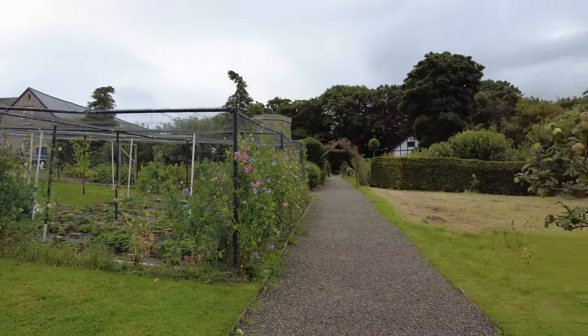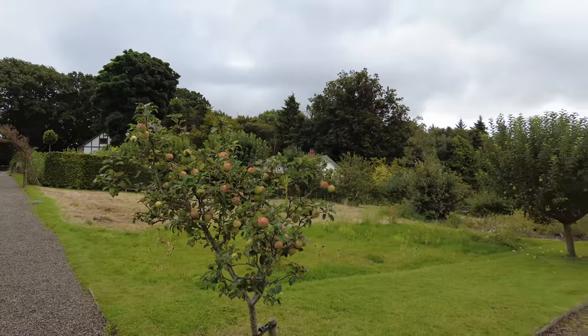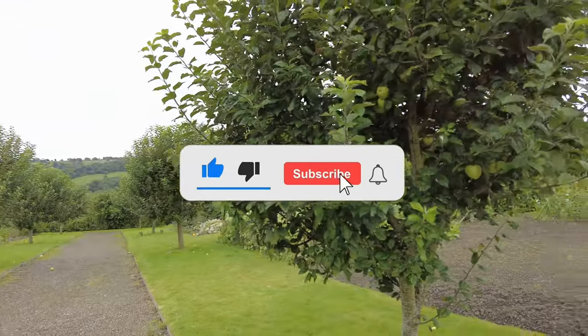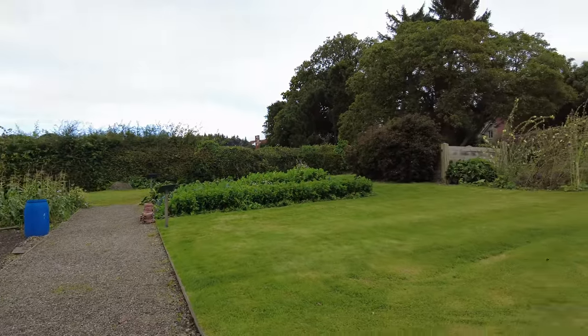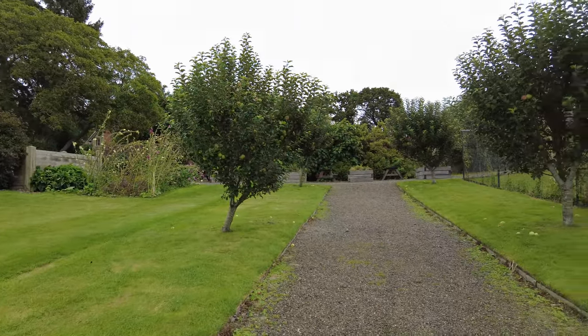Welcome to the enchanting world of Chirk Castle, a fortress that has stood the test of time for over 700 years. Nestled in the heart of Wales, Chirk Castle is not just a symbol of medieval power, but a treasure trove of history, legends and untold stories. Join us as we unravel the fascinating past of this ancient stronghold, exploring its battles, its secrets and the lives of those who called it home.